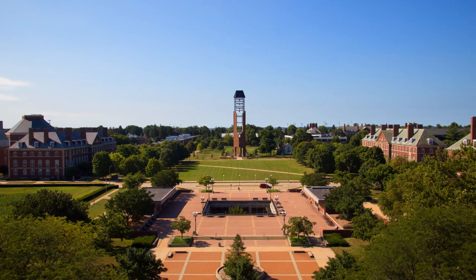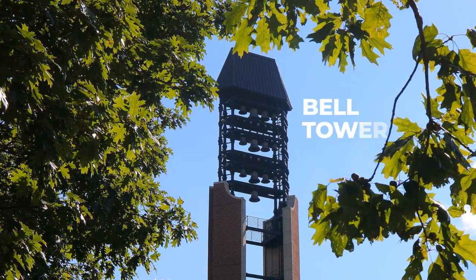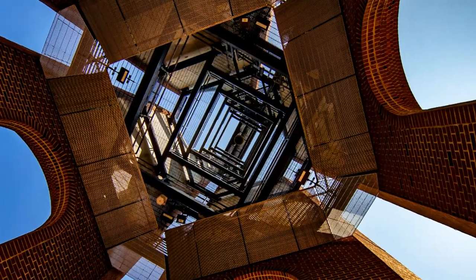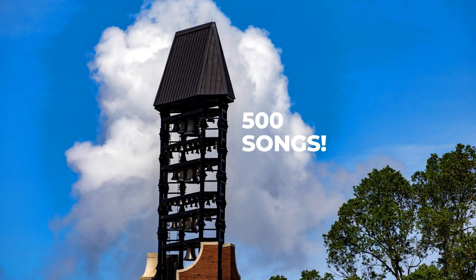The South Quad hosts a variety of buildings and landmarks, including the McFarland Carillon, or as students often call it, the Bell Tower. This 185-foot structure has 48 bells and plays 500 pre-programmed songs.